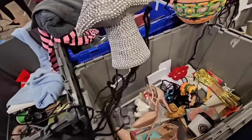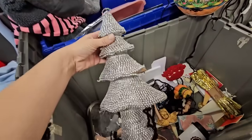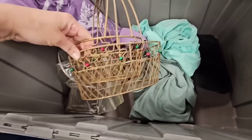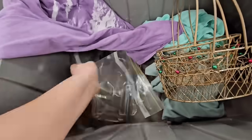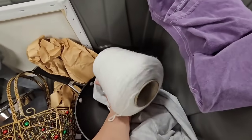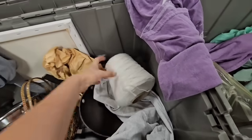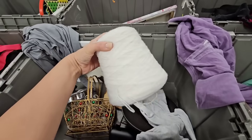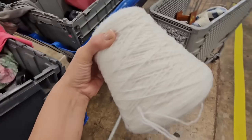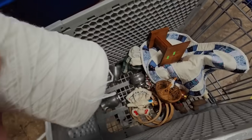That is an interesting Christmas tree right there. Here's some Christmas baskets right here. Look at this giant spool! I am very excited to find this, but man, I want a whole bin of these. I'm gonna put out into the universe: a whole bin of spools.